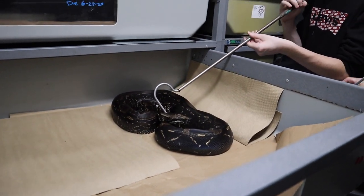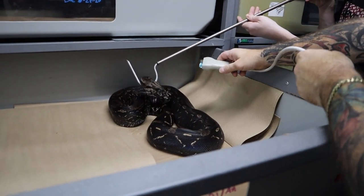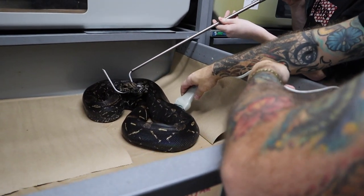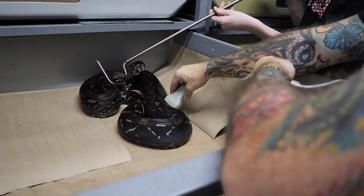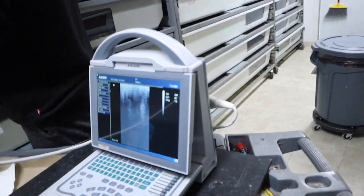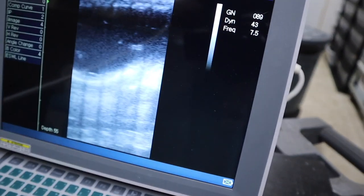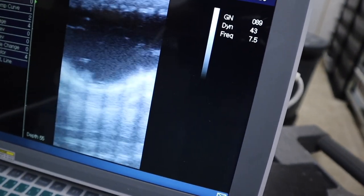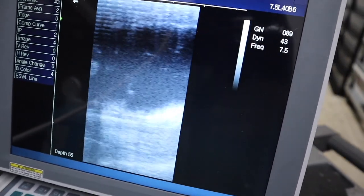So here we go — it's a little more nerve-wracking here. She's going to move quite a bit. There we go. You'll see a lot of fluid because she's closer to giving birth. There was a lot of them right there.